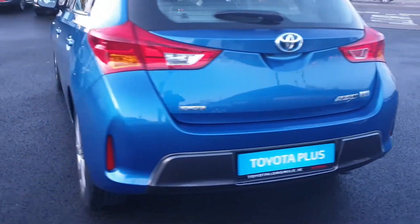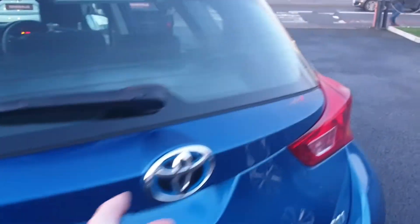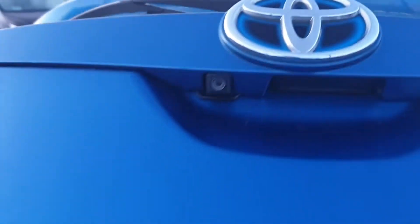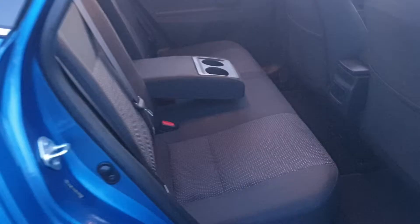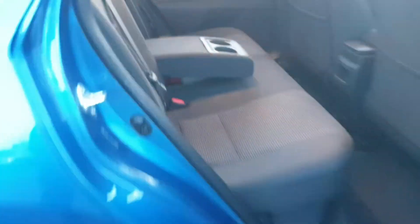It's in exceptional condition for the age of the car too. I'm just going to show you into the boot here. It has a reverse camera just there. Plenty of boot space. The car has been really well looked after by the previous owner — it has a full service history. You have two child restraint points and two cup holders there as well.